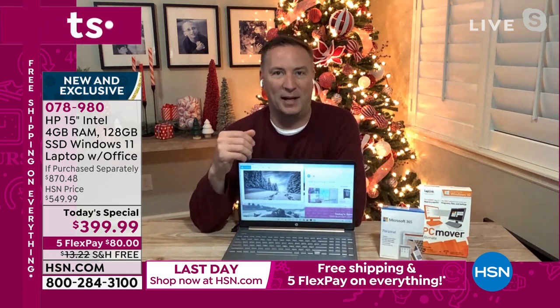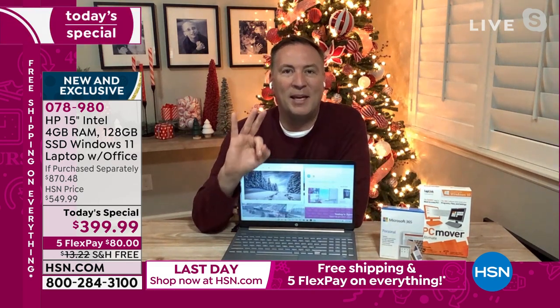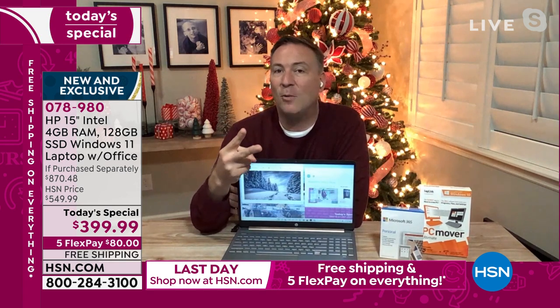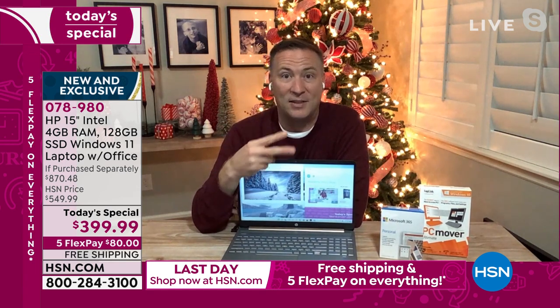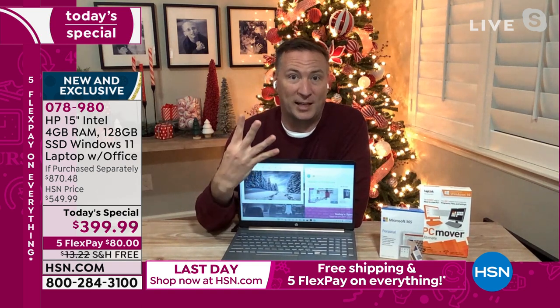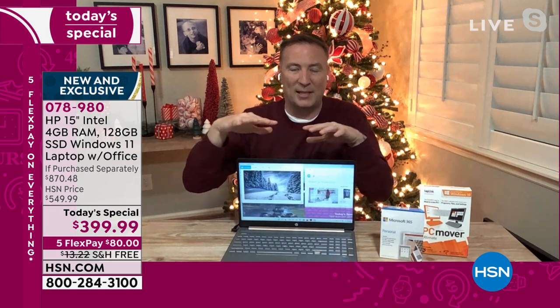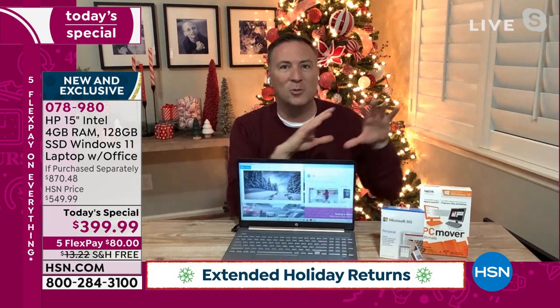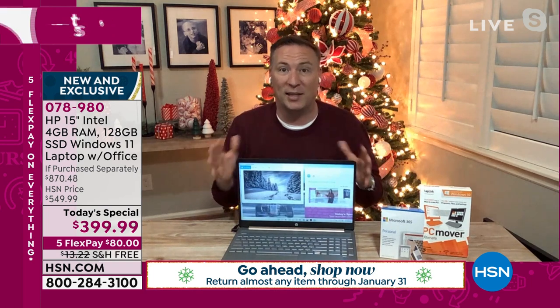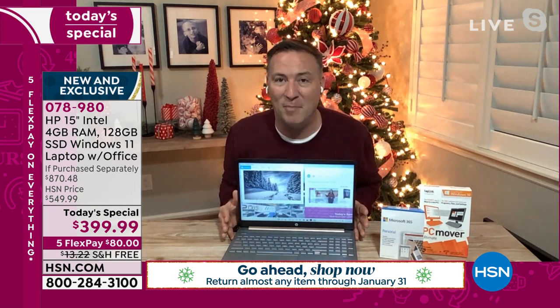There are really three key things that make a computer great. Processor is one of them, and we're giving you one of the best. The second is how much RAM you have. Microsoft recommends two gigabytes of memory — we're doubling it to four gigabytes. So you don't just meet today's requirements; you have room to grow because we give you the extra amount of memory.